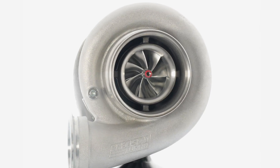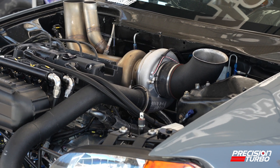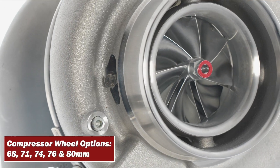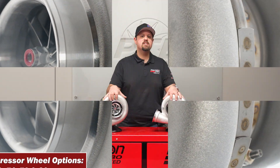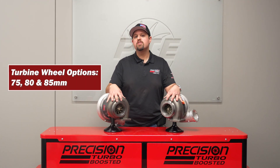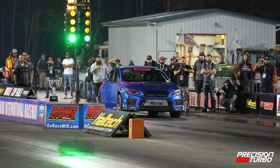These turbochargers feature our next-generation compressor wheel aerodynamics. They come in five different compressor wheel sizes: 68, 71, 74, 76, and 80 millimeter, and come in three different turbine wheel sizes: 75, 80, and 85 millimeter.